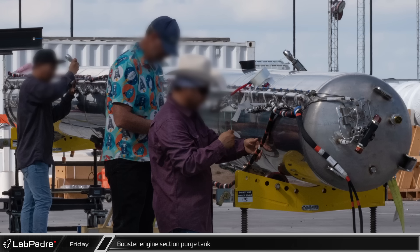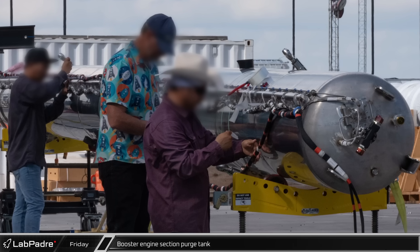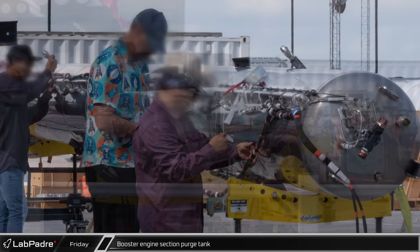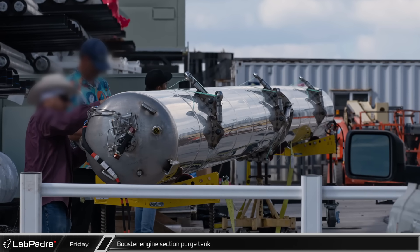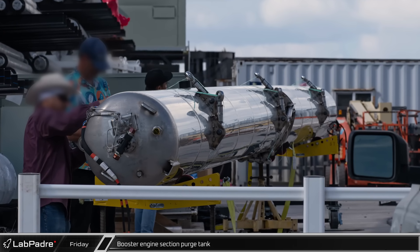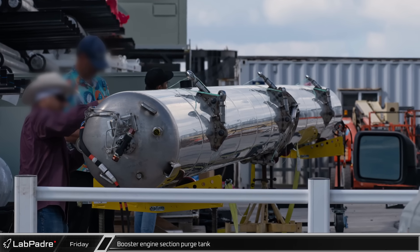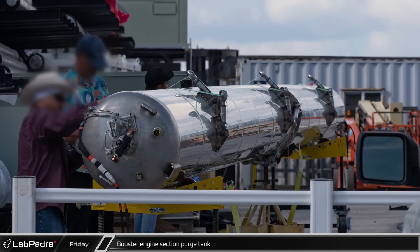Over at the Sanchez site, Chief spotted a few SpaceX employees working on a booster engine section purge tank. This large pressure tank will hold CO2 that will be pushed through the booster's engine compartments to prevent the buildup of flammable gases, like we saw during the first integrated flight test in April.